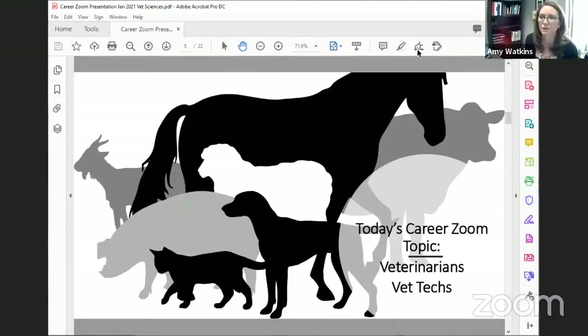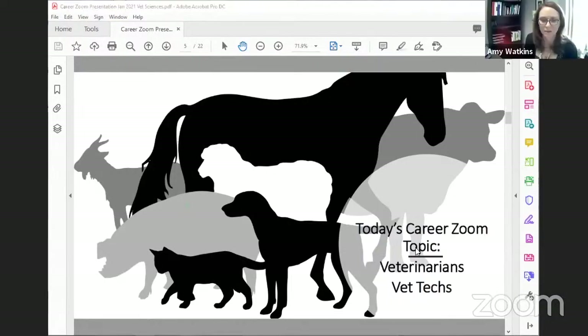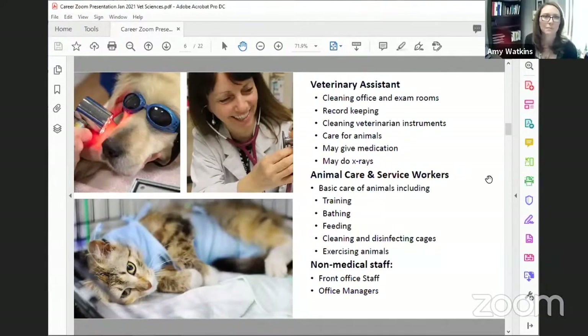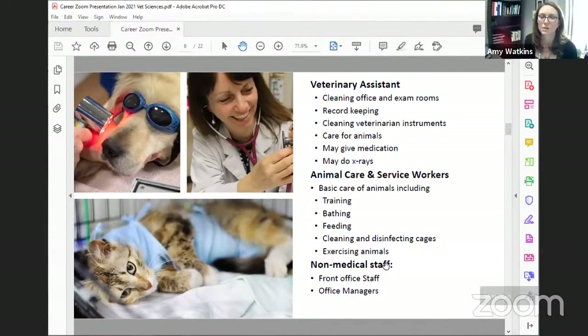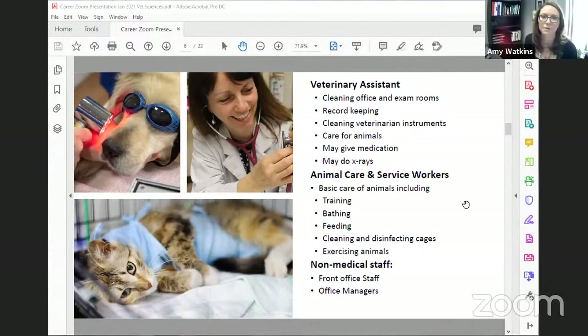Today's topic is veterinarians and vet pets, and we're looking at different positions that are available. We'll be talking about what these roles do. We have a veterinarian assistant, and some of the tasks they may do. We have animal care and service workers — basic care of animals, including training, bathing, feeding — and also non-medical staff like front office and office managers.